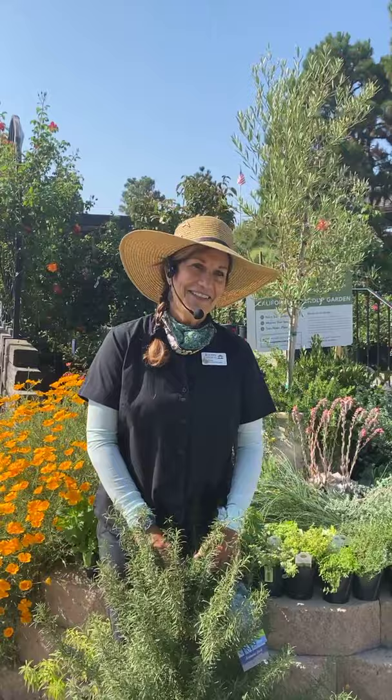My mint never seems to thrive and it's full of bugs — any advice? Maybe use a little BT. I'm not sure if it's not thriving because of over-watering or under-watering, but mint does like a little sun — it can survive in some shade, but not full shade. You want to fertilize it. It'll kind of die back in the winter and then come back out in the spring. Just make sure you're using an all-purpose fertilizer on it and keeping that soil kind of lightly moist, not too wet.